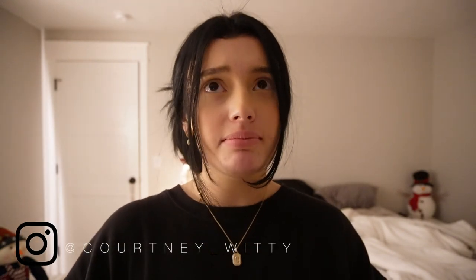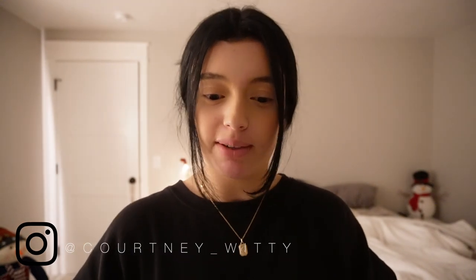Hello guys, welcome back to my channel! If you're new here, what's up — I'm Courtney. I'm filming a little evening routine for you guys, just kind of taking you along with me. I work every day until about three o'clock, then I usually go to the gym for a couple hours, come back home, eat dinner, and go to bed.